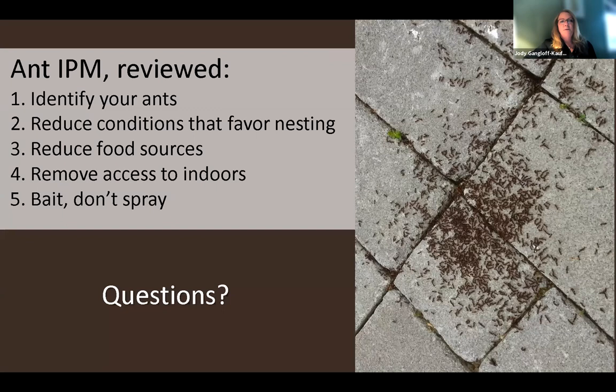To review ant IPM: identify the ant — if you need help, call Cooperative Extension. Reduce conditions that favor nesting around the perimeter of any structure, including moisture. Reduce food sources around the foundation by taking out problematic plants, putting in more adapted plants, and reducing food sources indoors. Remove access to the indoors. And use baits — they work better than spraying.